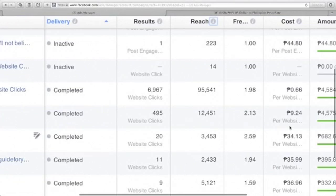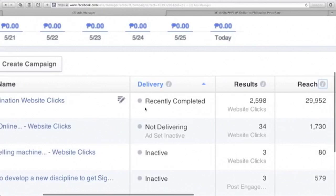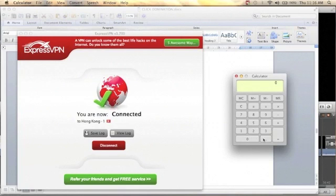I can get clicks at 9.24 pesos per website click. In my latest campaign — a ClickBank product I ran until May 20 — I got 2,598 website clicks, a total reach of 29,952 people, and paid only 0.57 pesos per click. That's 0.57 divided by 46.68, which equals approximately $0.0122 US dollars per website click.